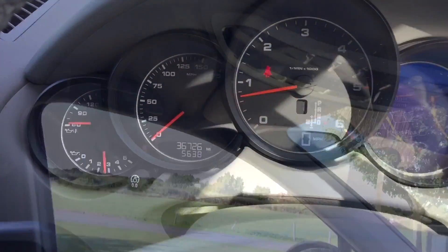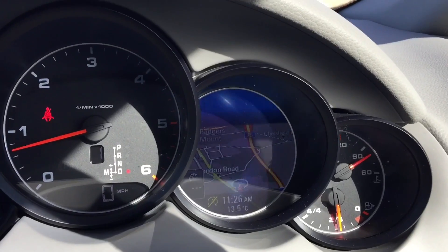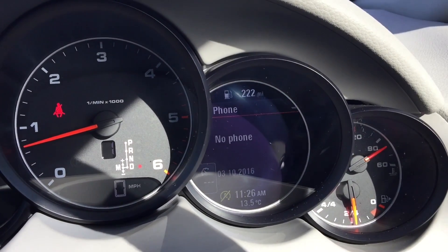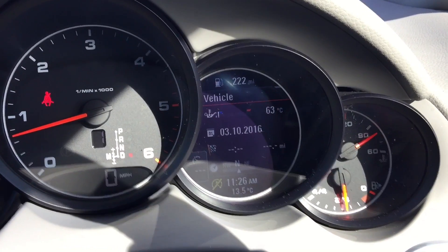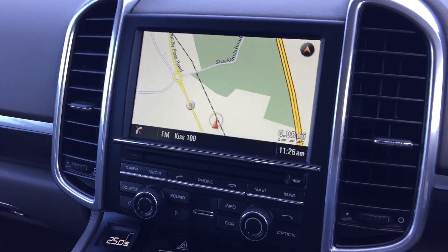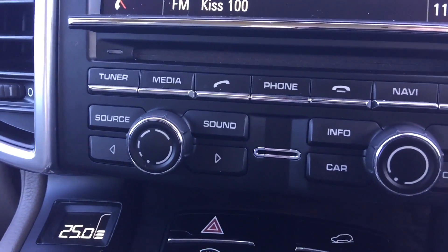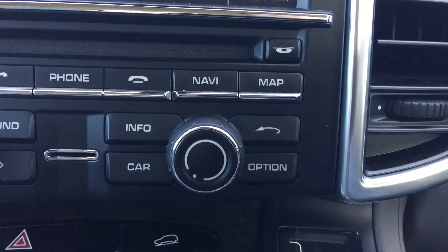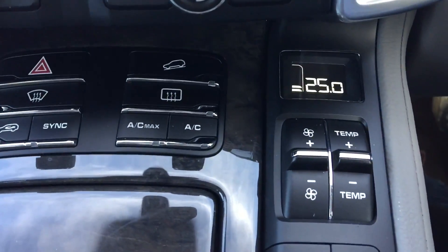It's got 36,000 miles. You've got the nice LCD display on the right-hand side showing satellite navigation, Bluetooth phone, trip computer, and all the vehicle information. On the centre screen you have your satellite navigation with all the media functions — FM radio, Bluetooth — and it's dual climate control.